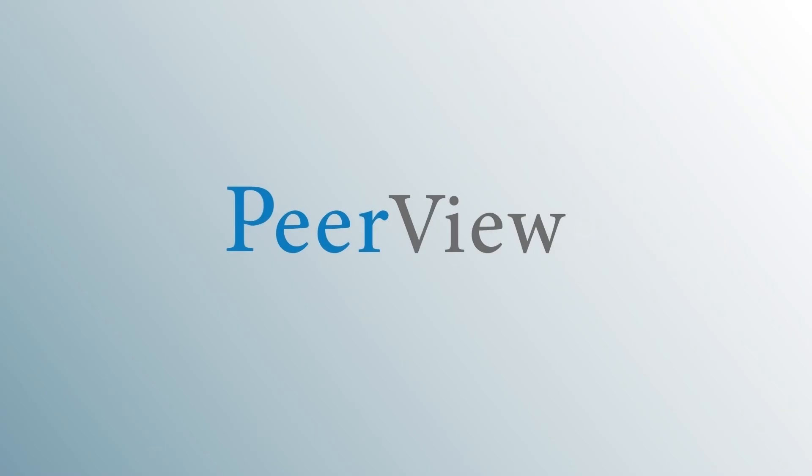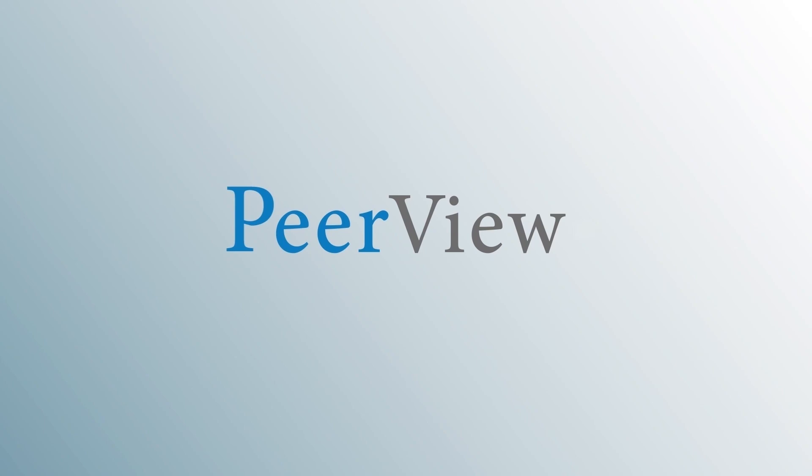Download materials and complete the post-test for instant credit at peerview.com/ESW860. This activity is supported through educational grants from Astellas and Bristol Myers Squibb.